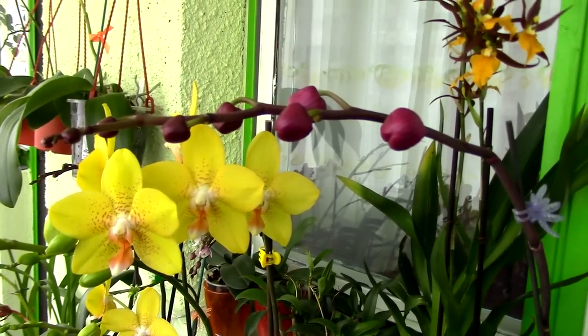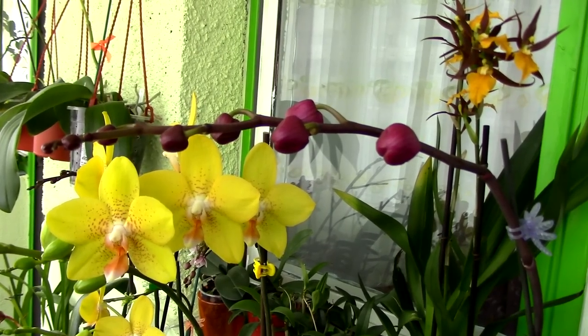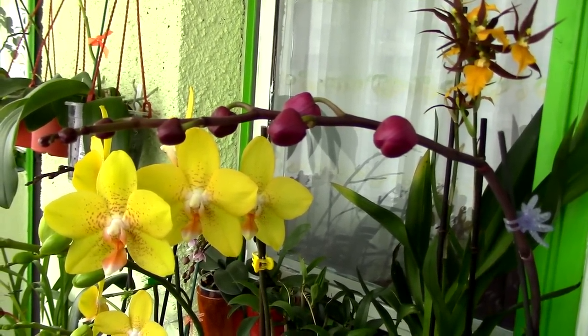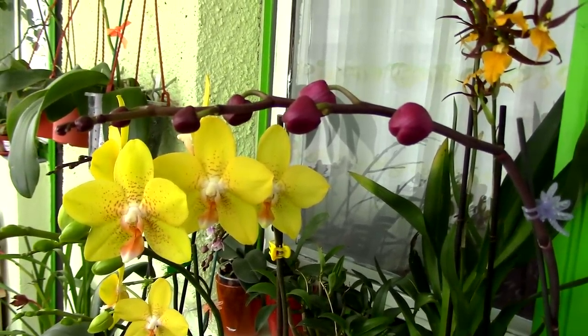For Phalaenopsis orchids, it usually takes about two to three months. If you keep them in your home and your temperatures are warm, it will take about two months for you to see the first blooms. If you have them in a lower temperature environment, like I do, it can take up to three, three and a half months.